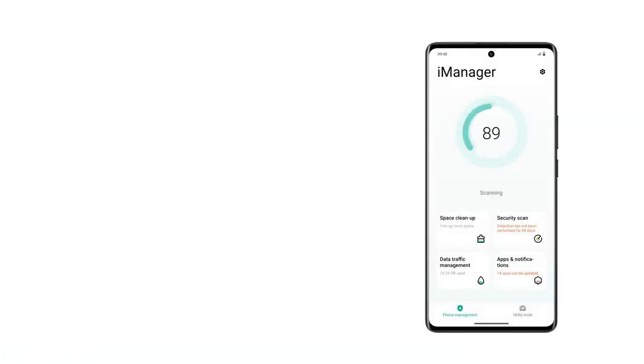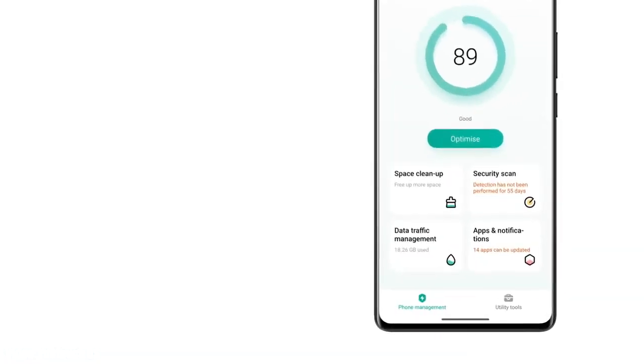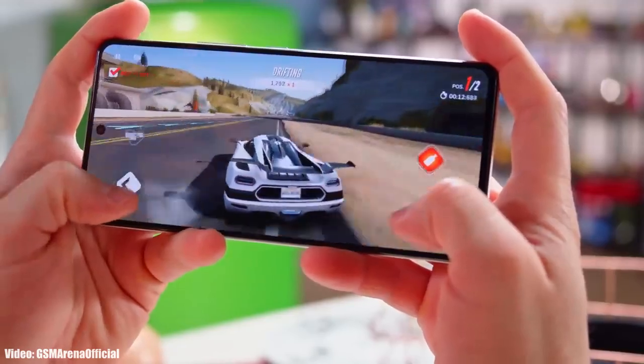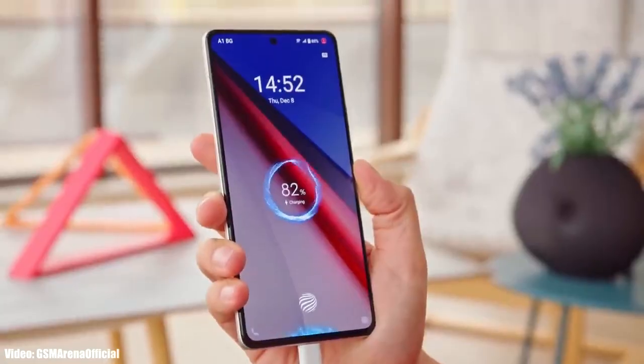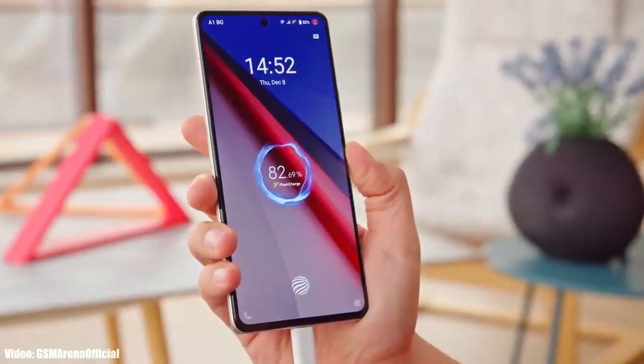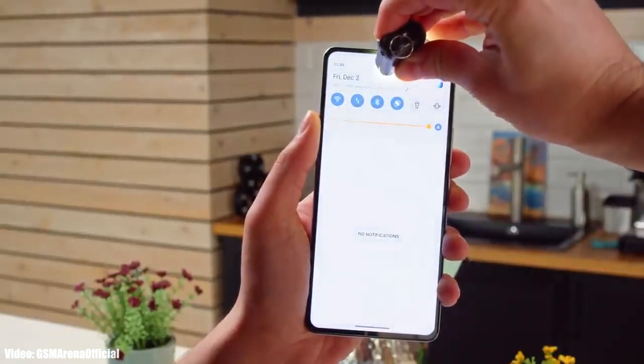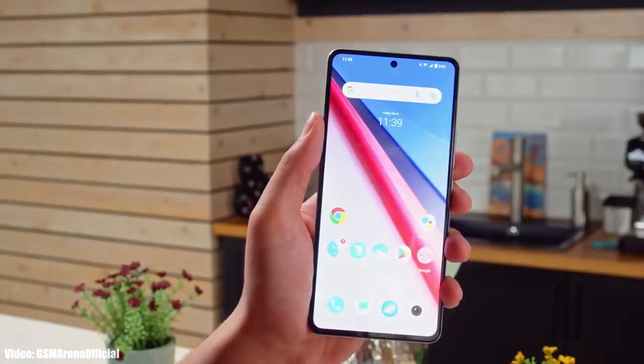Once Vivo starts giving the Android 14 update, you will get it within a few weeks. An exact release date cannot be confirmed at this time, but you can expect to get the Android 14 update by the end of 2023. The official Android 14 release will most likely happen in August, after which you can expect to receive the update.